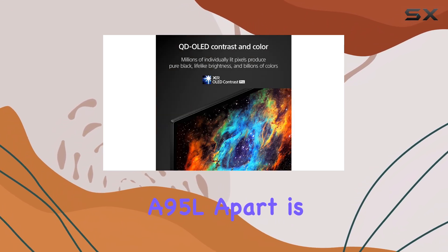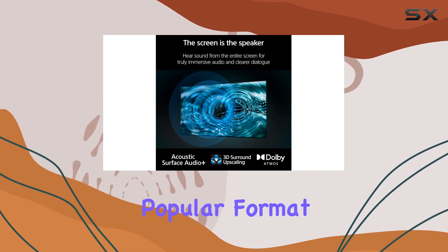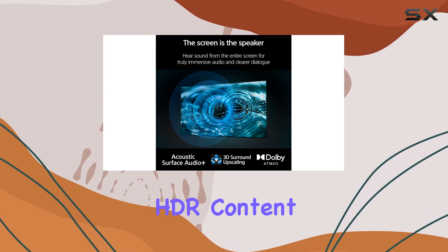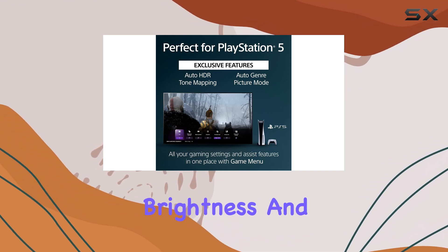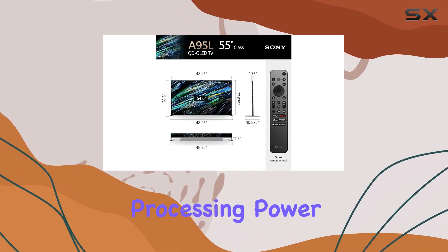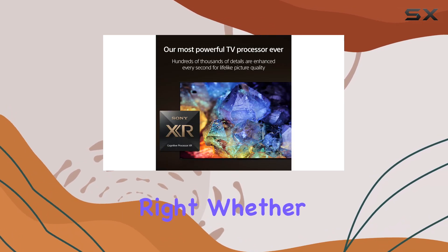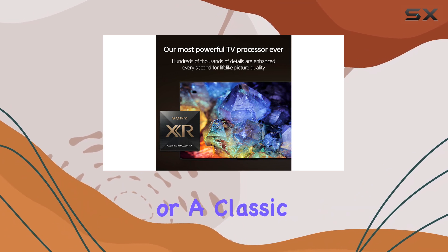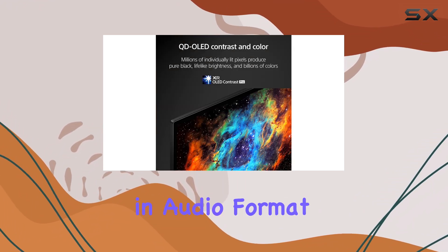What sets the A95L apart is its support for Dolby Vision HDR, a widely popular format that ensures you're experiencing HDR content exactly as the creator intended, with accurate brightness and color. Sony's processing power further enhances this experience, making every scene look just right, whether you're watching the latest blockbuster or a classic film.